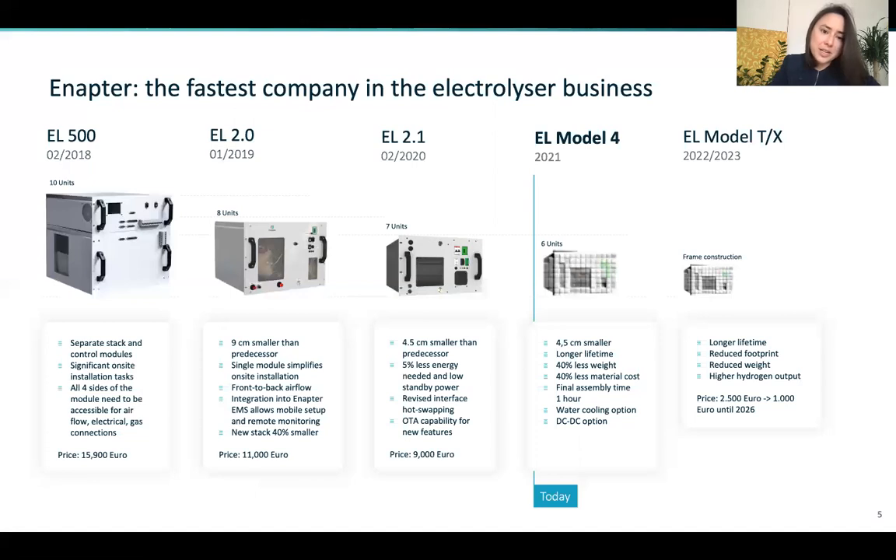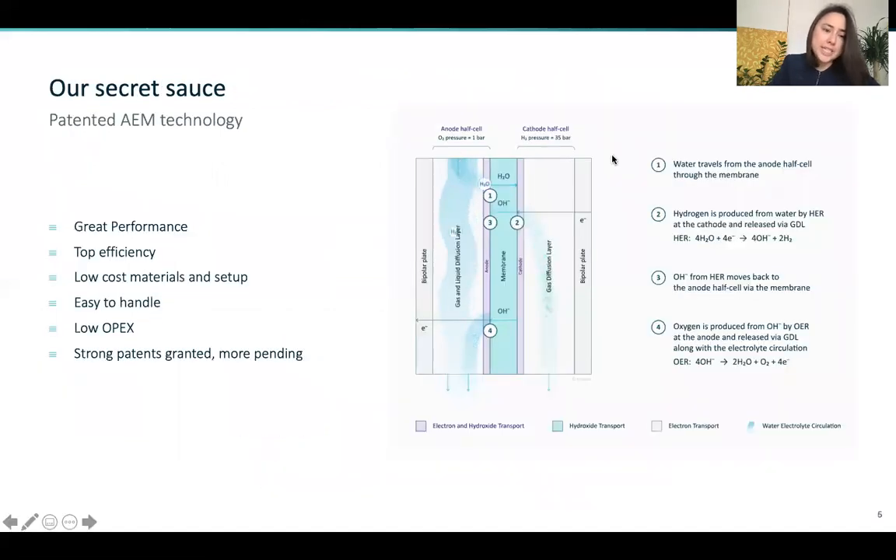We developed our electrolyzers in an iterative process, bringing out a new model each year. We're quite proud of our achievements considering the consistent size reduction as well as cost reduction. You might be wondering why build compact building blocks and how is it cost effective?